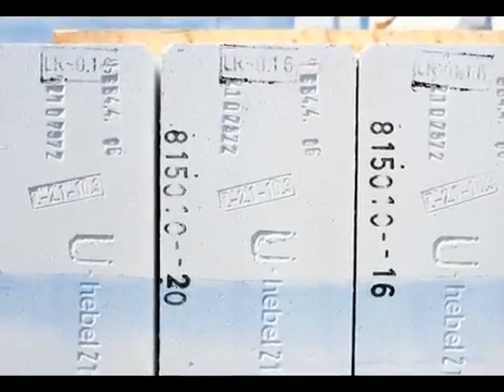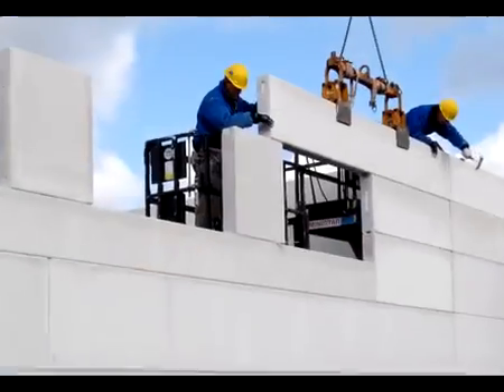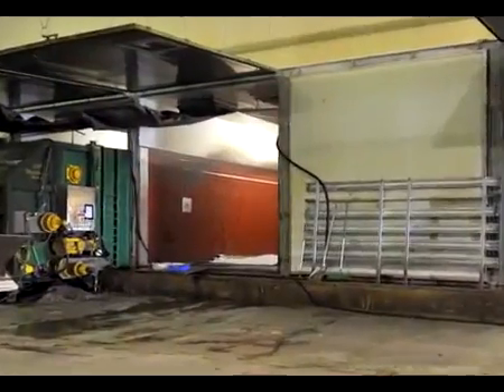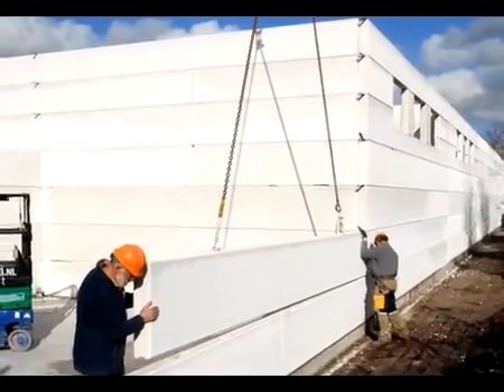High quality, low investment and running costs, and especially short construction time, and a sustainable result. Hable aerated concrete essentially merges ancient cultivation techniques with a state-of-the-art construction system. Mushrooms and aerated concrete — clearly an iron-clad duo.